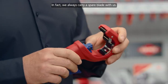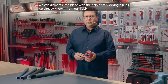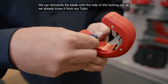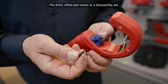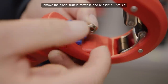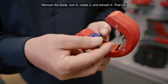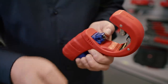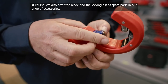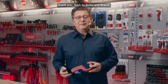[Andreas in German:] We even always include a spare blade. Via a quick-change axle — as we already know from our Tubix — we can remove the cutting insert. The front recessed part serves as a disassembly aid. Blade out, turn, rotate and reinsert. Done. Of course, we also offer the cutting insert and axle as spare parts in our accessories range. Many thanks, and back to Britta and Brandy.